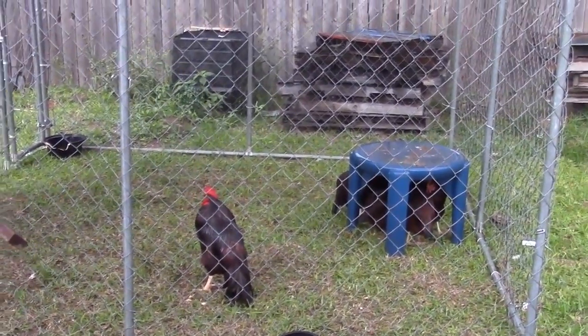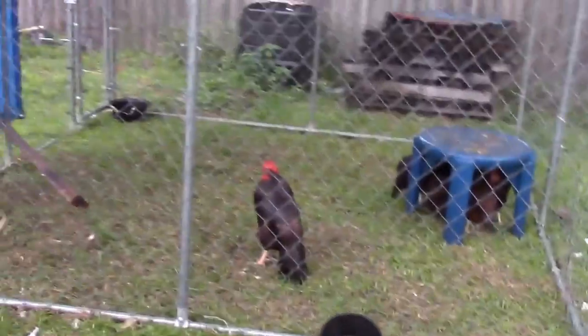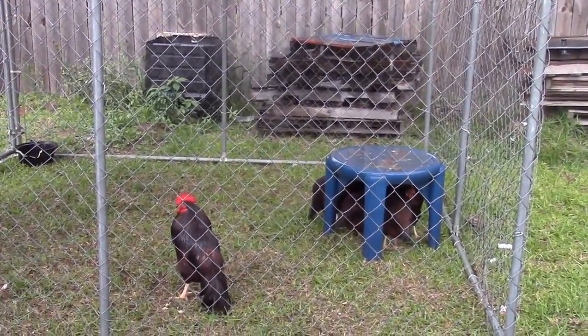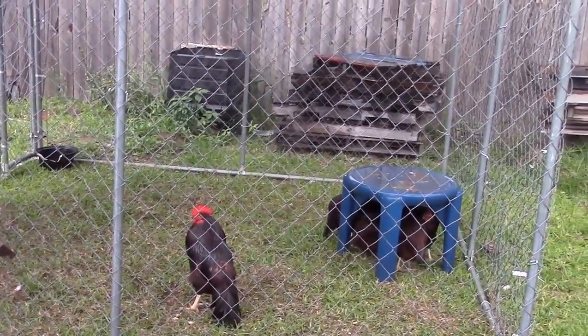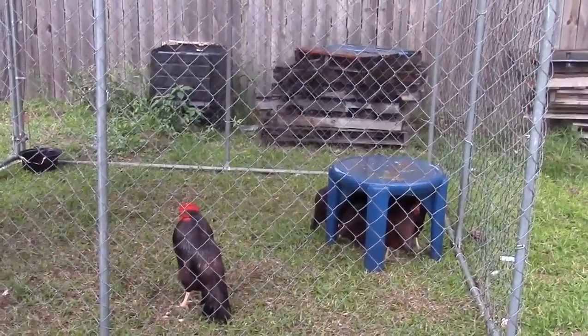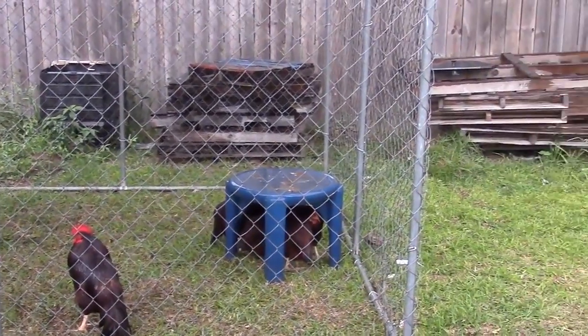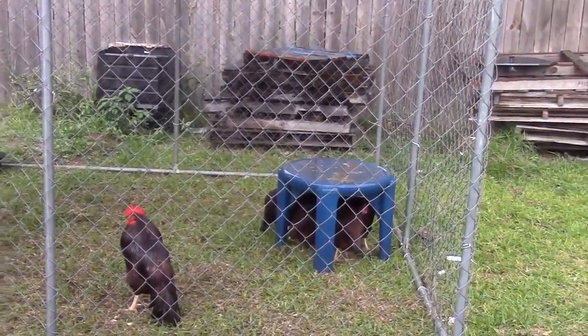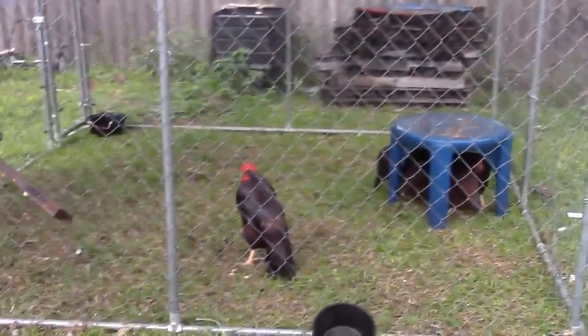They're in quarantine for a little bit longer because they're new, and when we introduce new chickens we don't want to introduce new diseases or sicknesses and have our flock get killed off. It has happened, it can happen, and it will happen if you're not careful.